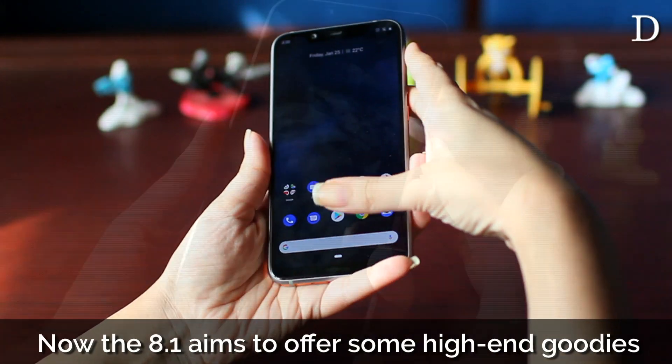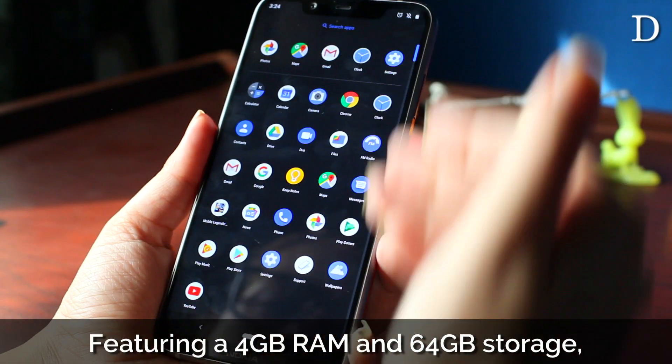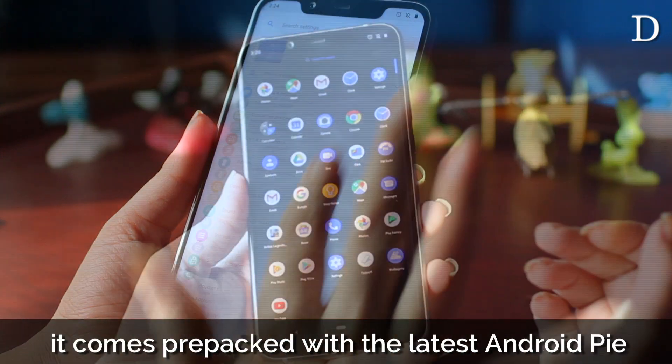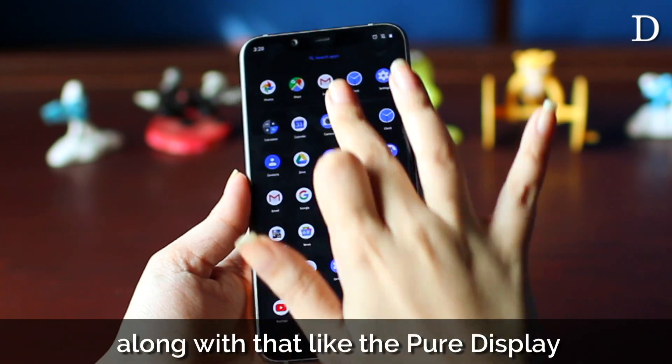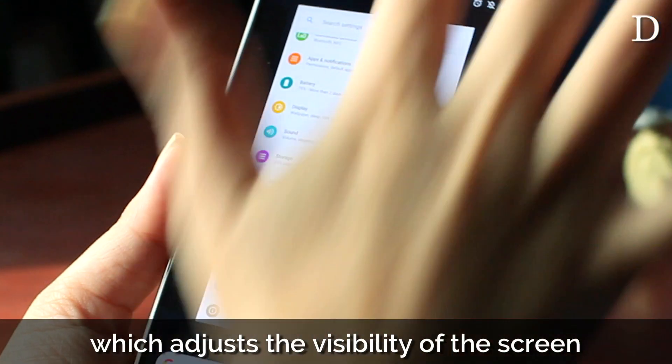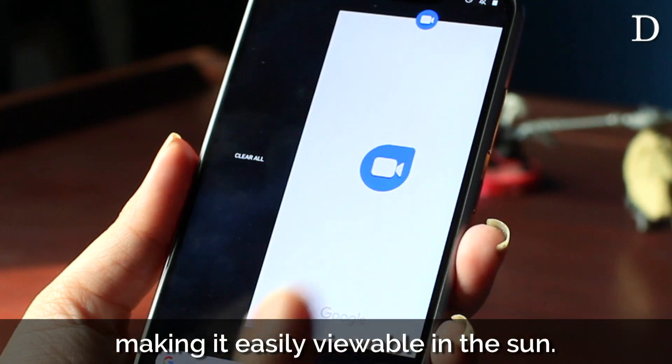The 8.1 aims to offer some high-end goodies at a much lower rate than expected, featuring 4GB RAM and 64GB storage. It comes pre-packed with the latest Android Pie and offers some great features, like the Pure Display, which adjusts the visibility of the screen according to the lighting, making it easily viewable in the sun.